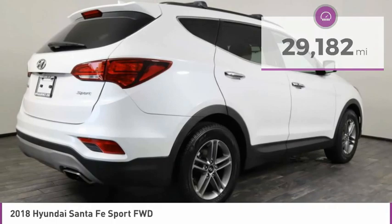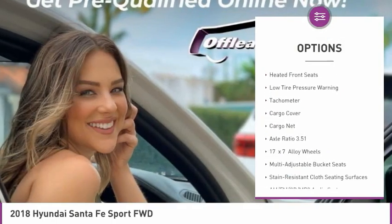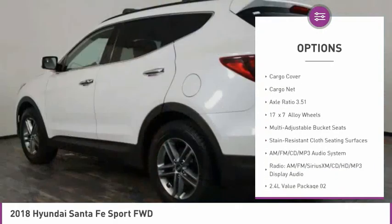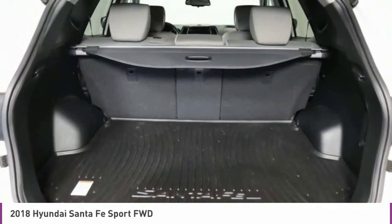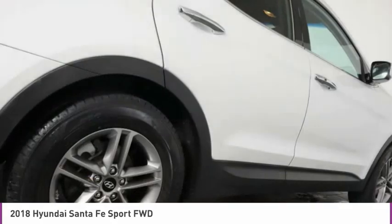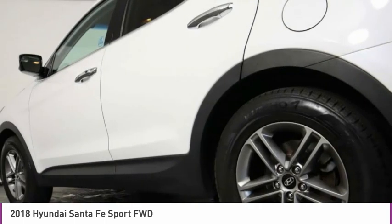Here are some of this vehicle's great options: electronic stability control, alloy wheels, brake assist, fog lights, four-wheel disc brakes, heated front seats, low tire pressure warning, tachometer, cargo cover, cargo net. This vehicle offers reliability and good looks at a great price.